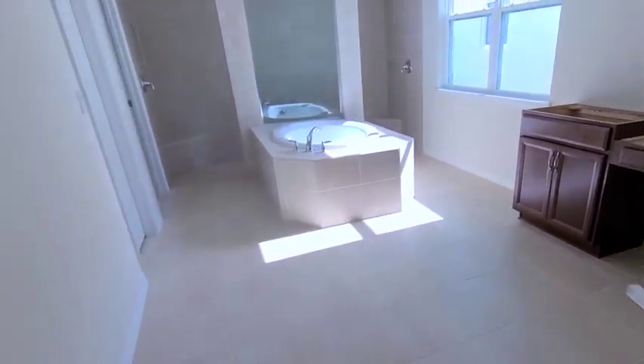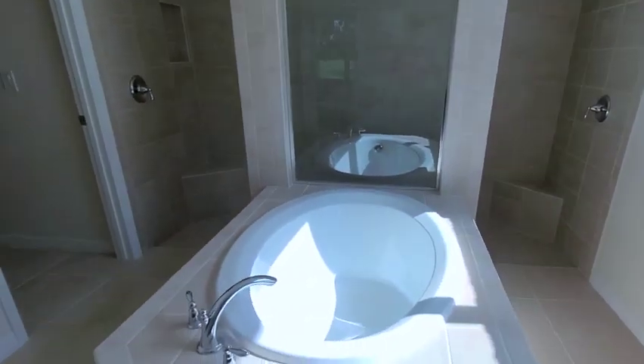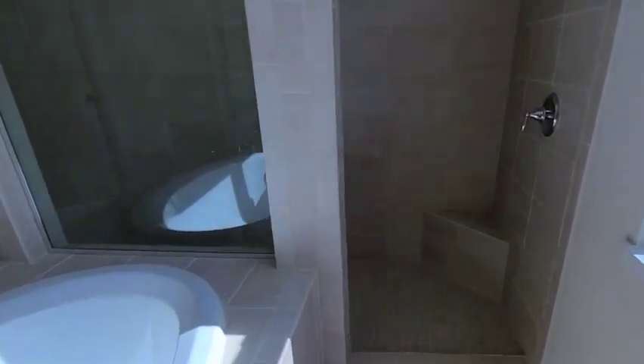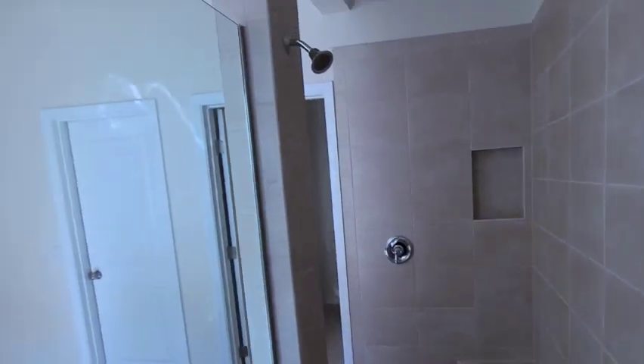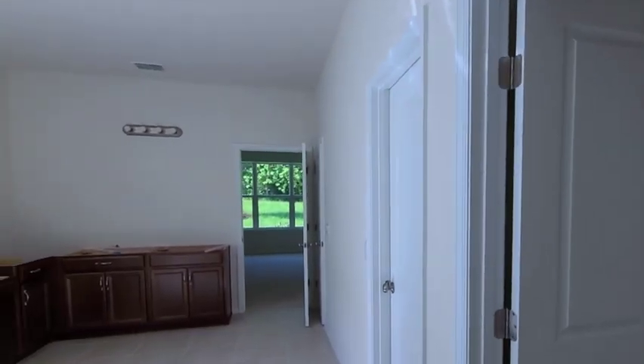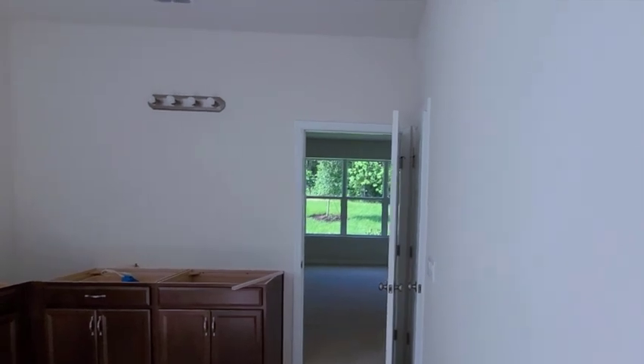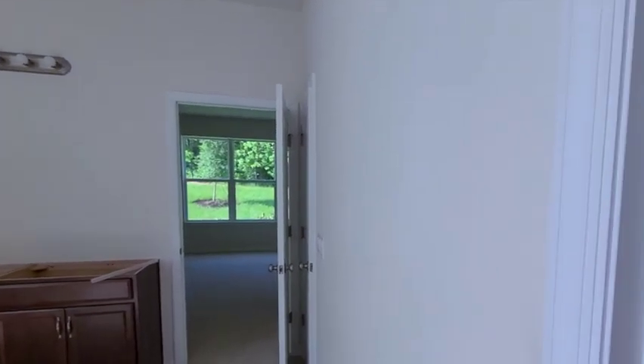Large tile, still waiting on some countertops here, and there's your centerpiece tub. I kind of call this the car wash shower, because you can come in one way, you've got double heads here, and kind of walk out the other way. I don't know if I coined that phrase — car wash shower — but if you want to use it, feel free.